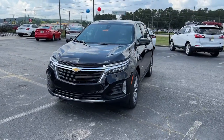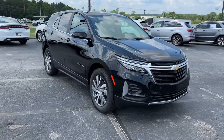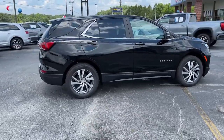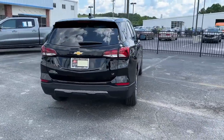Look no further than the 2022 Chevrolet Equinox — the small SUV with a big spirit of adventure. Passenger-friendly, loaded with safety features, and great for hauling cargo, it's an ideal family car.